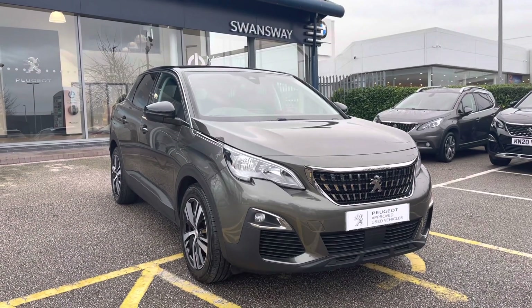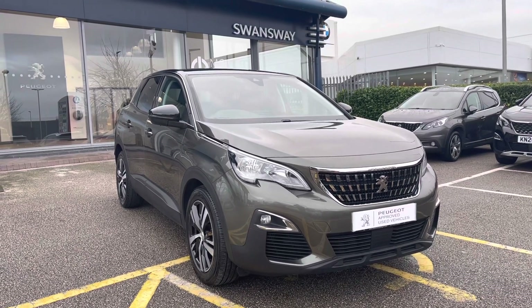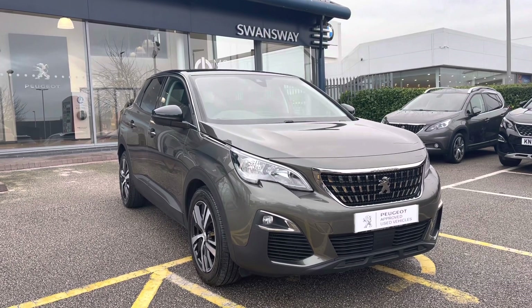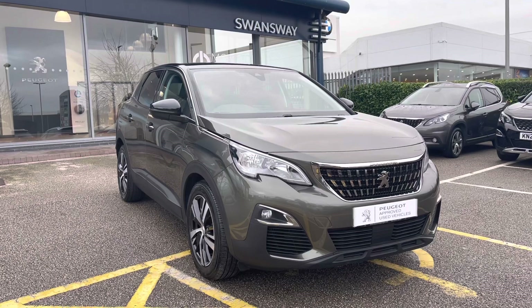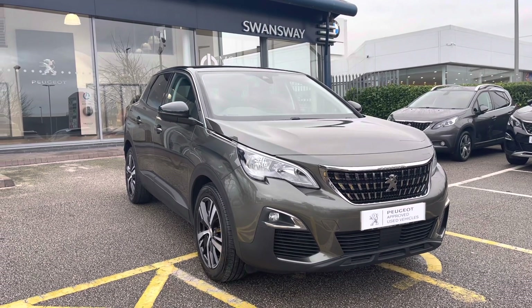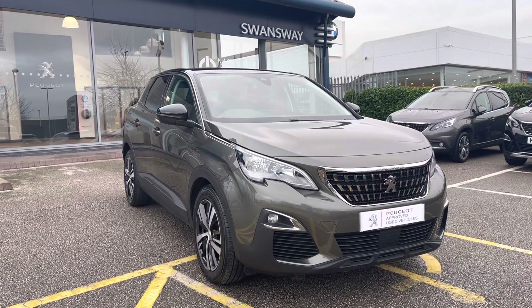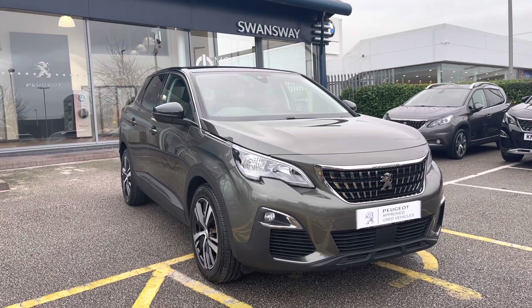This Peugeot 3008 is prepared to the approved used standards, with a 112-point check by our fully trained Peugeot technicians. All our cars are subject to a £150 admin fee that covers the provenance check, and flexible finance packages are also available. For more information or for a personalised quote, please call 01244 398 600. Thank you for watching and we hope to see you soon here at Chester Peugeot.